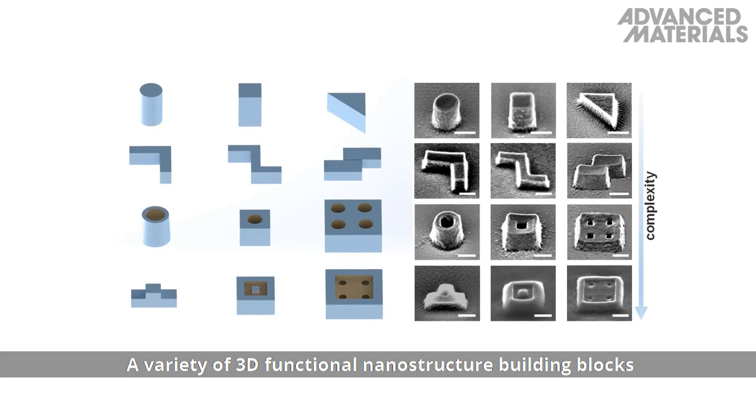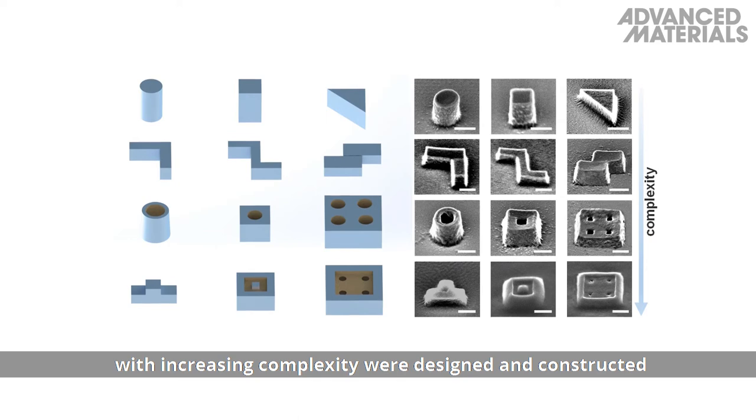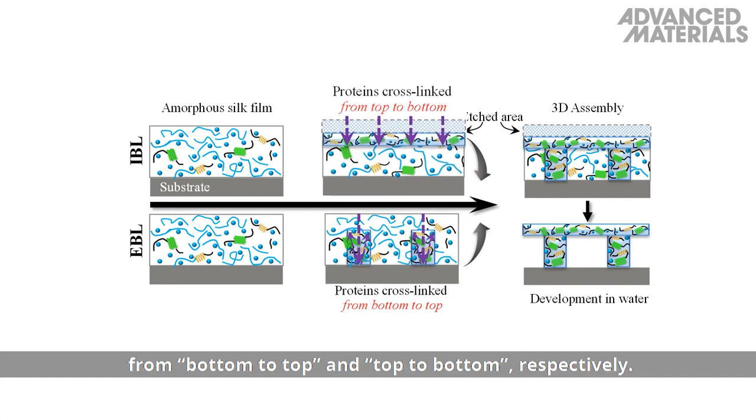A variety of 3D functional nanostructure building blocks with increasing complexity were designed and constructed using electron and ion beam lithography, or EIBL, which cross-links the protein matrix from bottom to top and top to bottom, respectively.